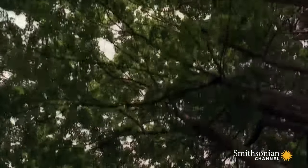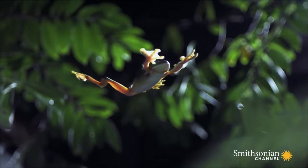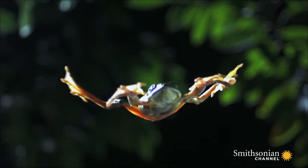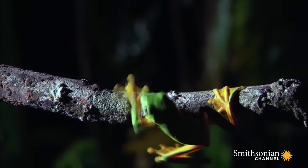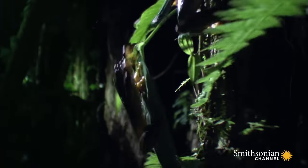Like a skydiver, the frog makes small, subtle movements to steer its way to safety, up to 50 feet away. Their flexible skeletons are modified to absorb the shock on landing, while their oversized, sticky toe pads once again grip on for dear life.